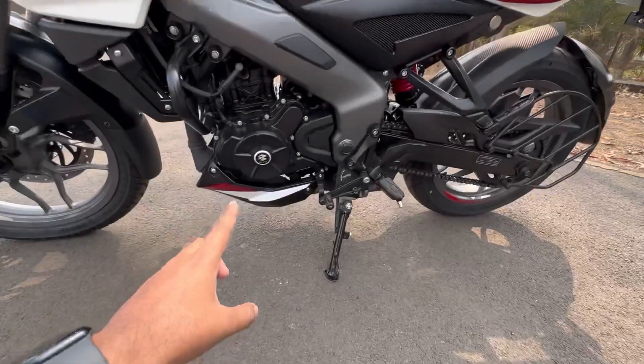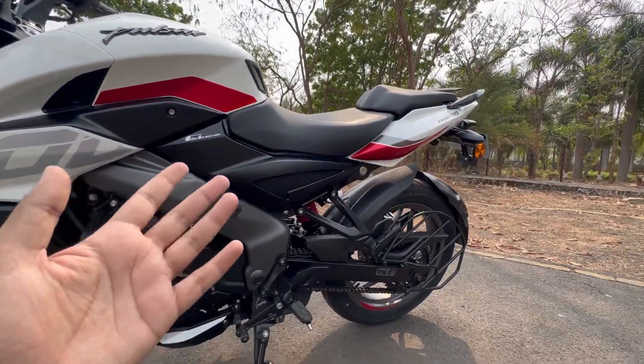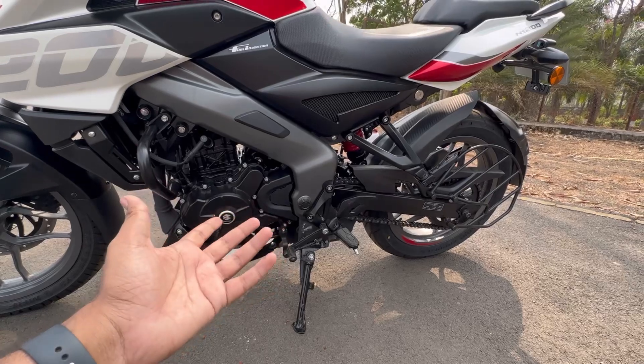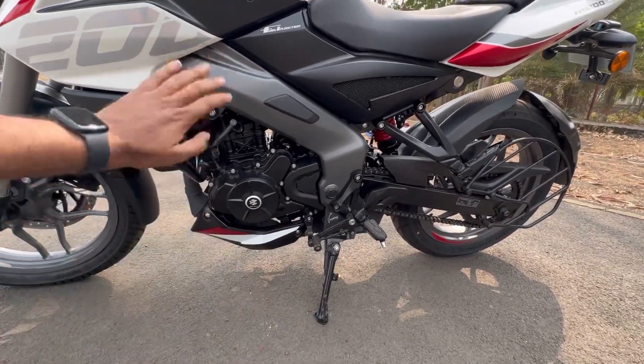The ground clearance is 168mm. The seat height is 807mm. The weight of this motorcycle is 158 kg — it has come down by almost 3 kilograms, which is amazing. You also get a sidestand, a six-speed gearbox, and crash guards.